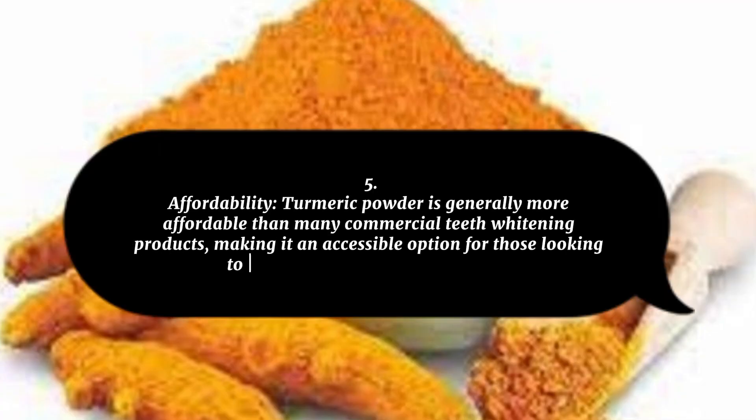5. Affordability: Turmeric powder is generally more affordable than many commercial teeth whitening products, making it an accessible option for those looking to brighten their smile on a budget.